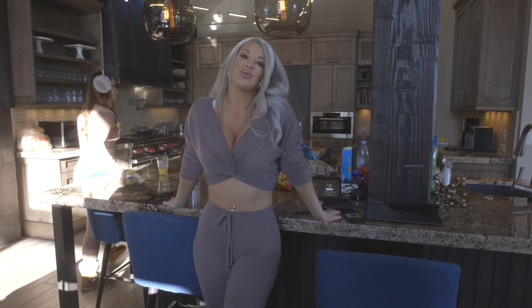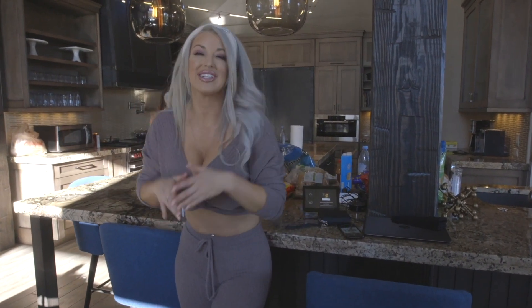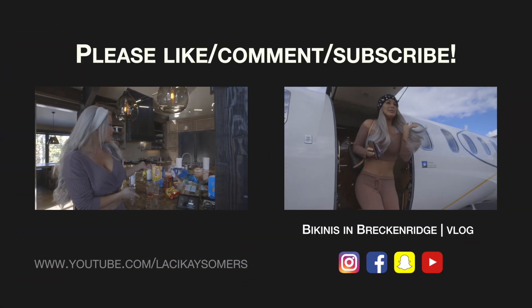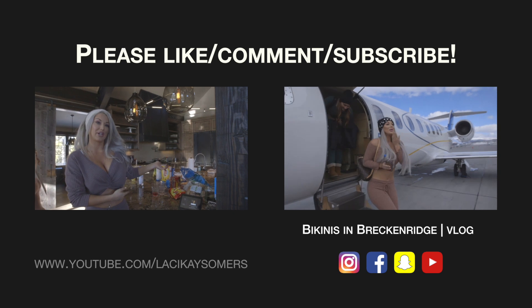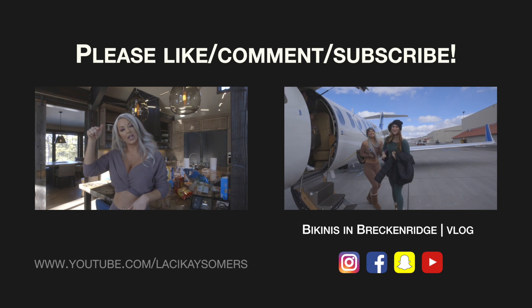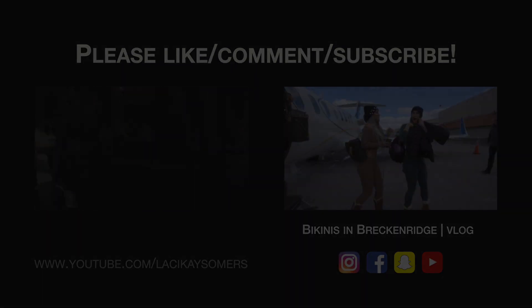That is the tour of our huge cabin in Colorado! We are doing a full recap video for YouTube — it's vlog style — so you're gonna see this kitchen get more dirty. We're gonna make tacos, we're gonna have a good time. Check in on my vlog — I'll link it below!